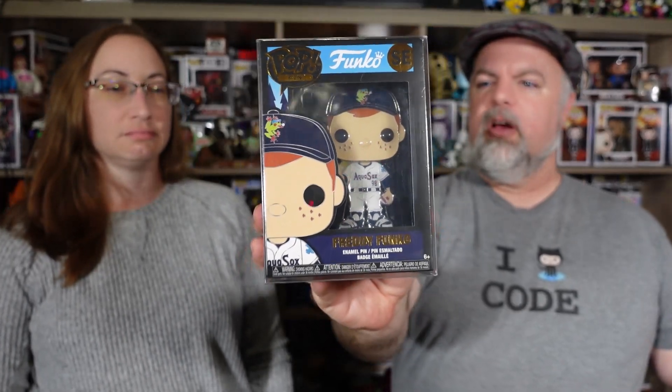So this was a Freddy Funko with a Freddy Funko pin - I don't think they've made too many of those pop pins. I have a Tiki one - that was the first pop pin ever. This is the Freddy Funko Aqua Sox pop pin, so this is a really cool one. They gave this out at one of the games, and then they also sold some. They had some at their headquarters - the Aqua Sox, like the Funko Field.